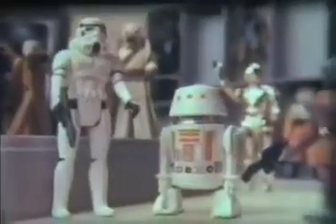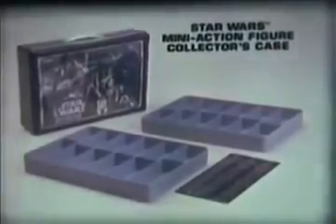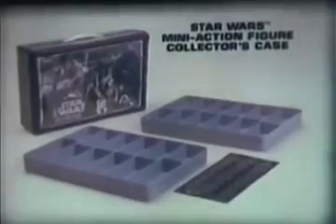From Kenner, it's the Star Wars Mini Action Figure Collector's Case. Action figures sold separately. The collector's case holds 24 Star Wars action figures like Stormtrooper, R5-D4, and Snaggletooth. It comes with two plastic trays to keep them in, or you can turn the trays over and display all your figures in action poses. You can pack up Star Wars action figures and take them with you. From Kenner.